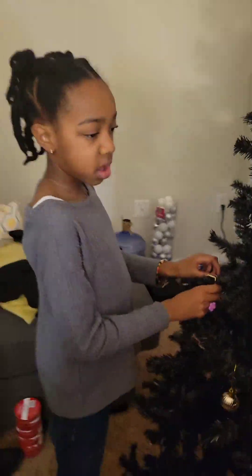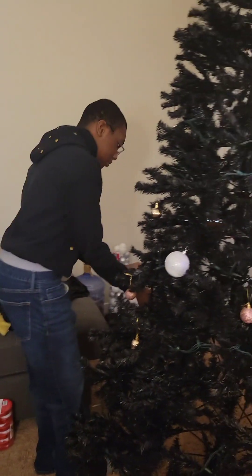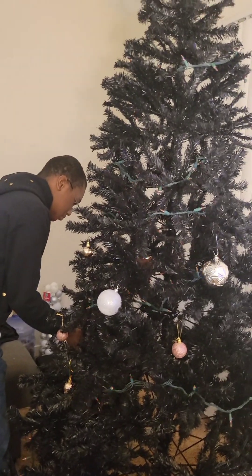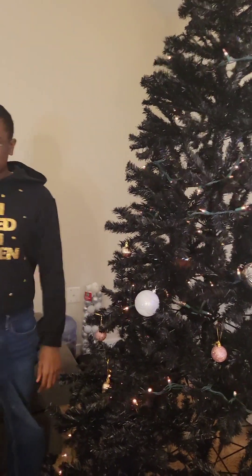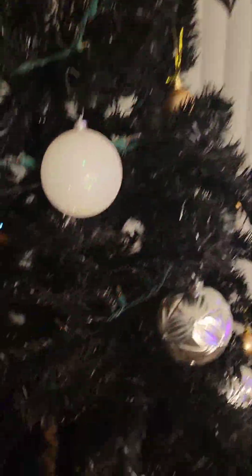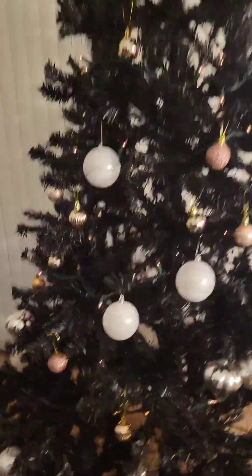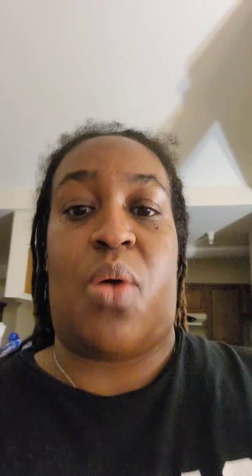We're still going to put Mickey and Minnie on last. This is how the tree looks so far — we have white, silver, and rose gold. That's the theme of this year's tree.